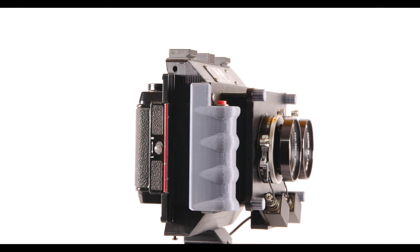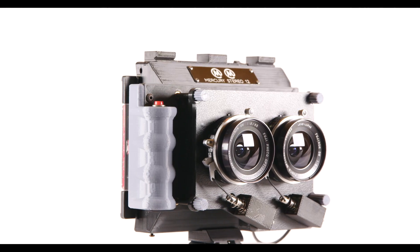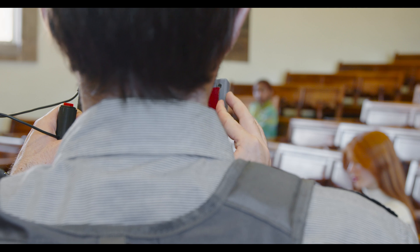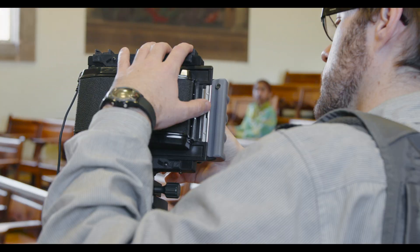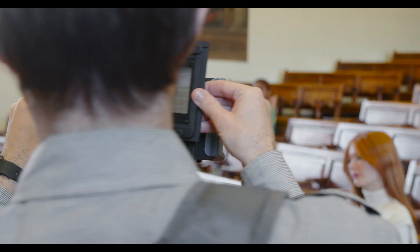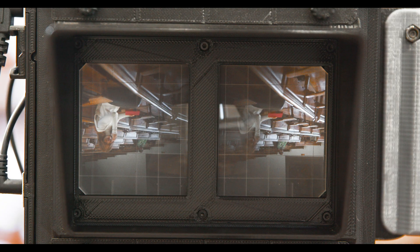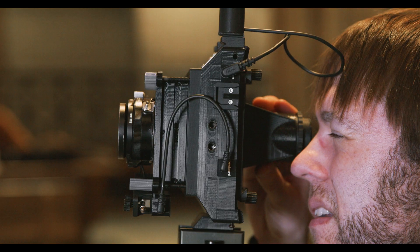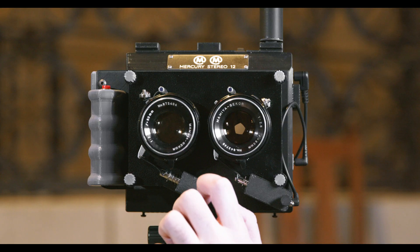Its ground glass system allows you to precisely compose your images when shooting with a tripod. It's the only modern stereo camera that allows you to fully preview not an average and approximate image, but the actual left and right stereo views that are destined for each eye, so you can preview stereoscopic deviation and see the precise framing of individual views. These features together enable full professional control over stereography for the first time in the modern era.